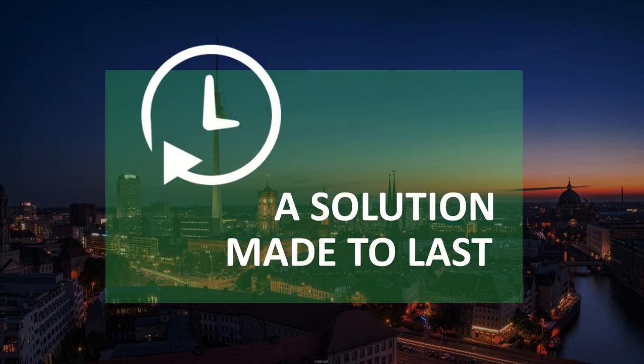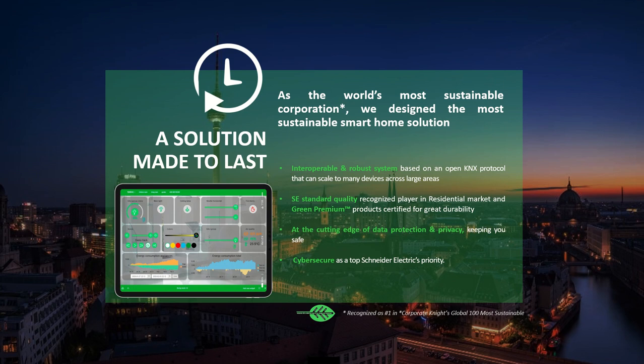And the fourth: you want a solution made to last. As the world's most sustainable corporation, we designed the most sustainable smart home solution — an interoperable and robust system based on an open KNX protocol. With Schneider Electric standard quality recognized in the residential market, green premium products, cutting-edge data protection and privacy, and cybersecurity as a top Schneider Electric priority.